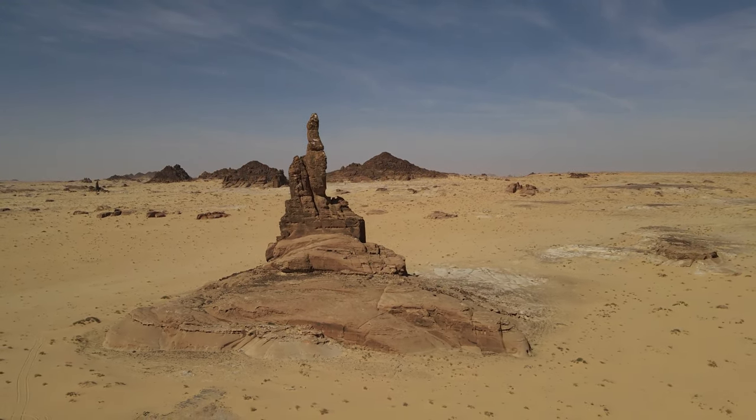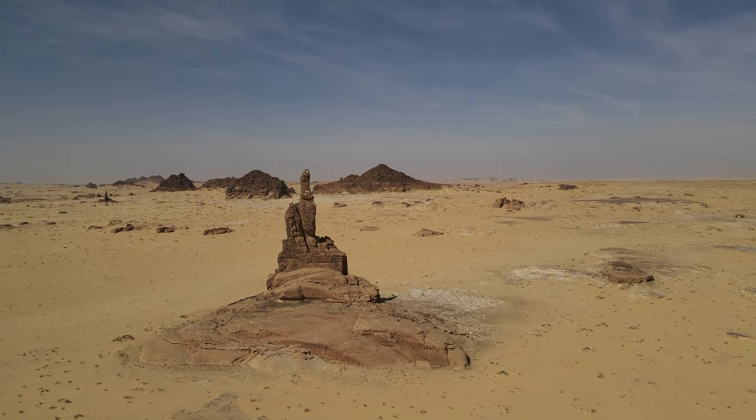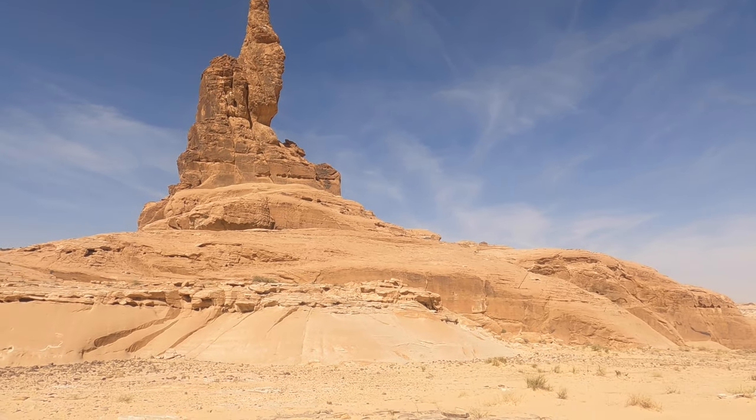From afar it kind of looks like a big foam finger just sticking out of the ground. So let's go have a look a little bit closer. See? It's just gigantic.